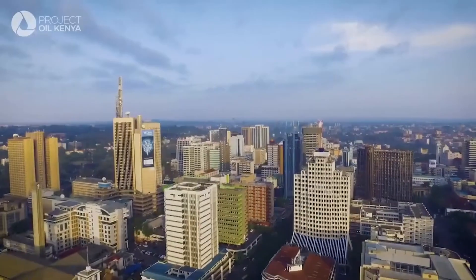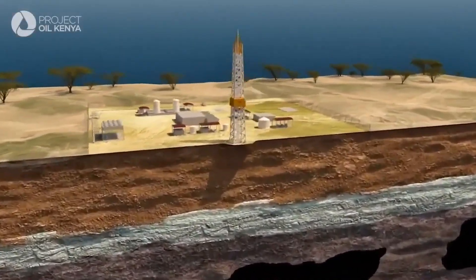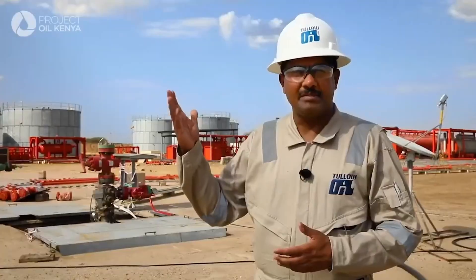The benefits for Kenya are substantial — it's a much bigger picture. Key to the success of this project will be the adoption of a factory drilling approach. Today we are at the Amasing Field.